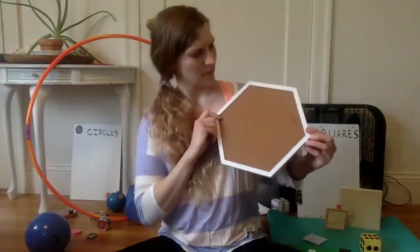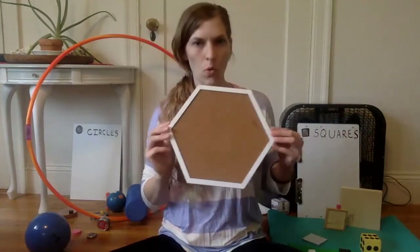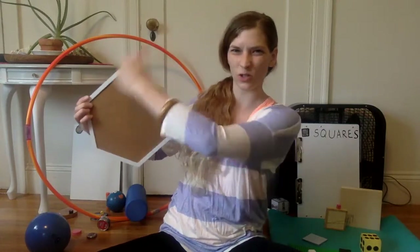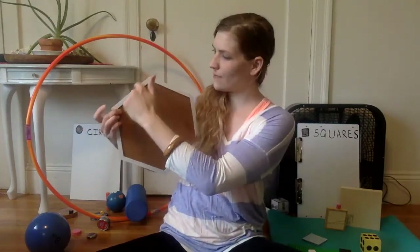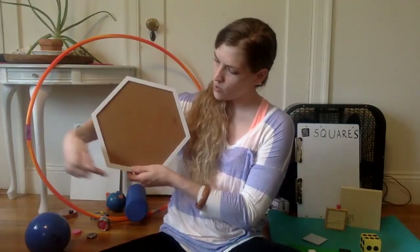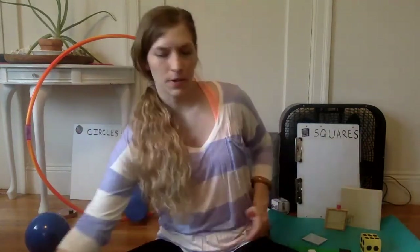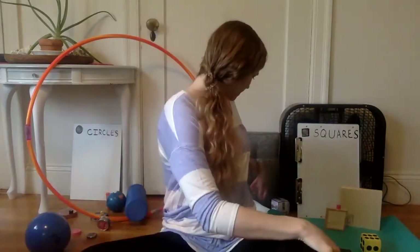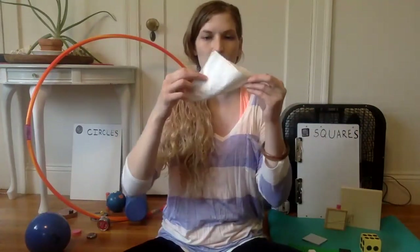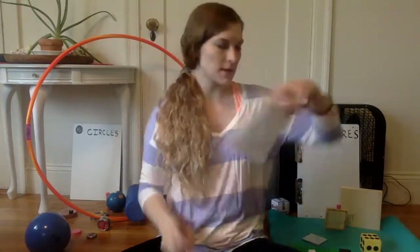This one has got straight sides like a square, but there are more than four — it's kind of shaped like a circle, but circles are curved all the way around. This one has straight sides: one, two, three, four, five, six. This is a hexagon — we're not going to put it in either of these piles. Oh, this napkin looks kind of like a triangle — I see three sides — but if I unfold it, it's a square. Let's put this with our squares.